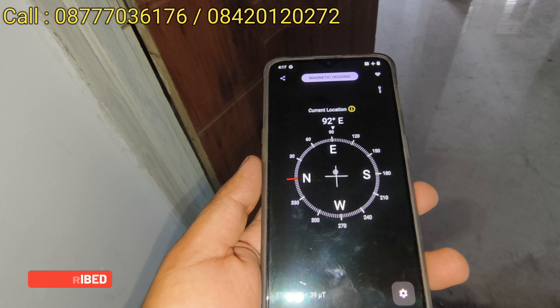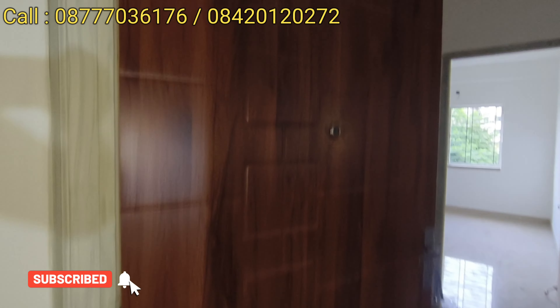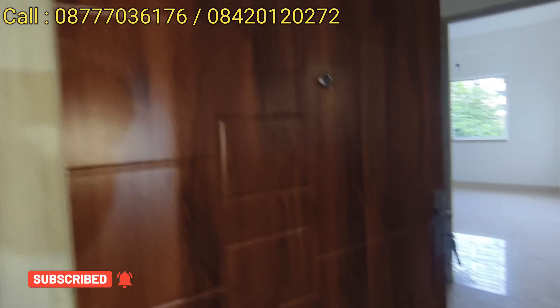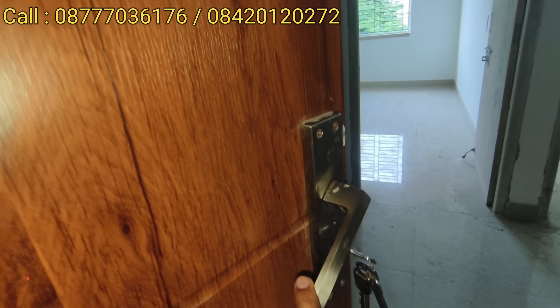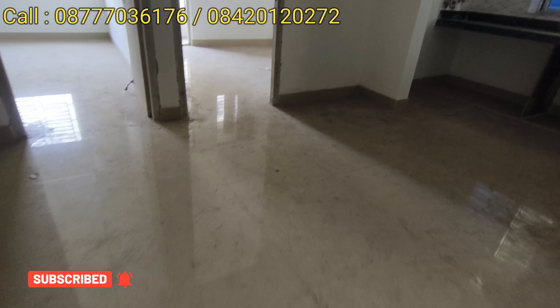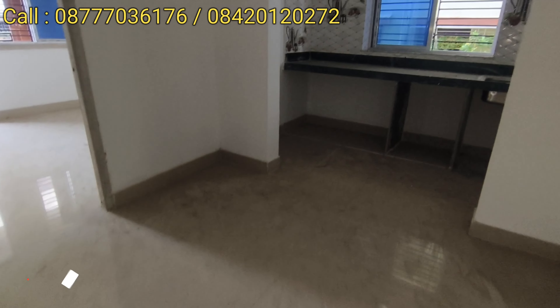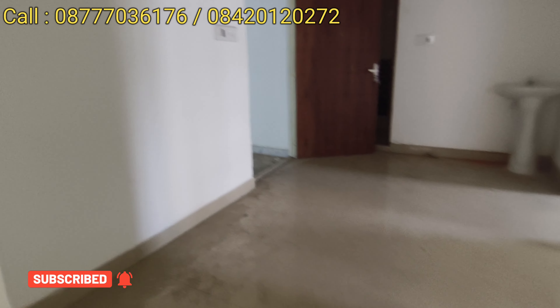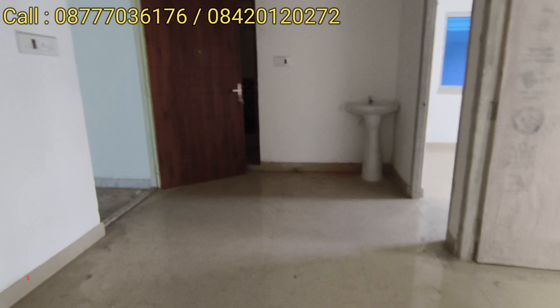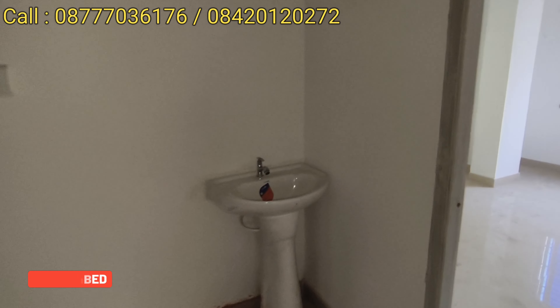This is a 3-side open flat — east, south and north open. This is the main door — the door has lamination and a lock system. This is the living room and dining room. This is the size and angle of the room. This is the sofa and dining room area. This is the living room and the loft area.